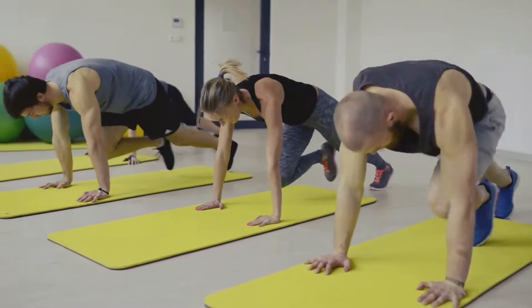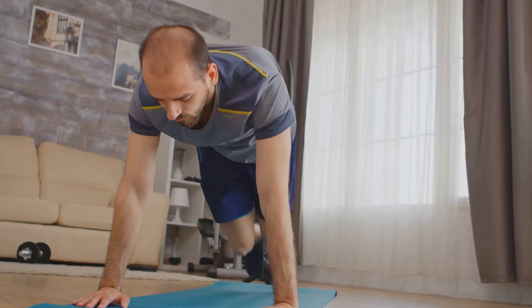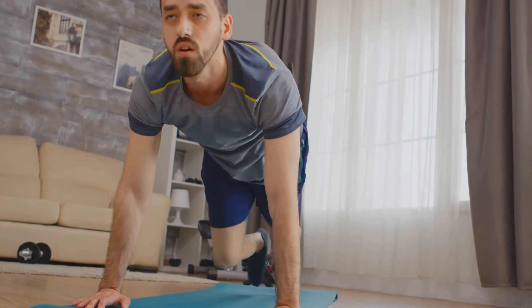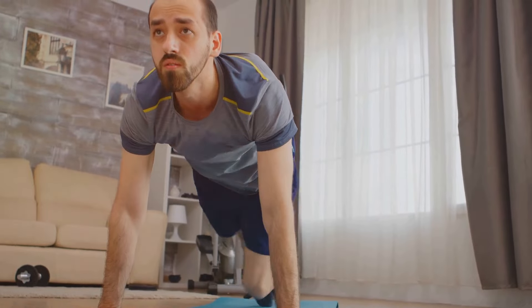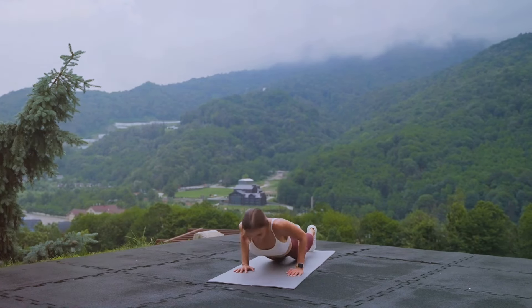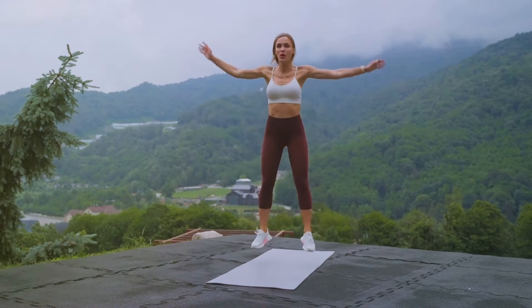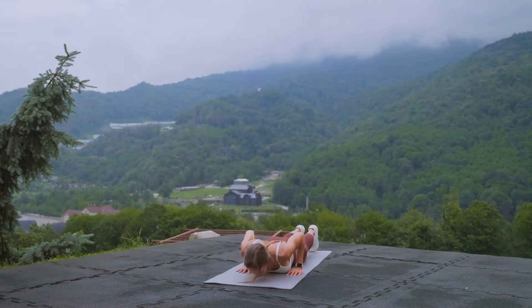Now let's talk about its impact on belly fat. Mountain climbers are a fantastic aerobic exercise that targets your core, among other muscles. A strong core is crucial for overall fitness and burning belly fat. But what sets mountain climbers apart is that they don't just target your core — they engage your whole body. Your shoulders, arms, and chest work to stabilize your upper body, while your core and legs get a fantastic workout. This full-body engagement means you're burning more calories than with isolated exercises.